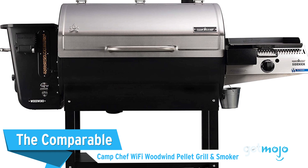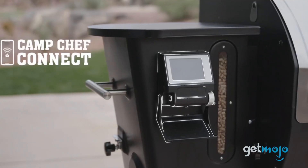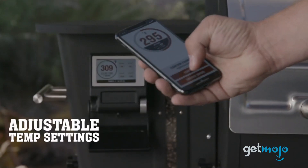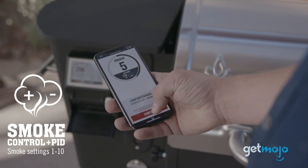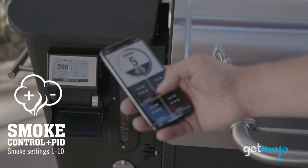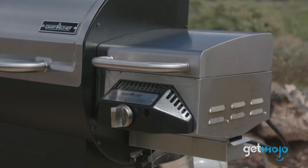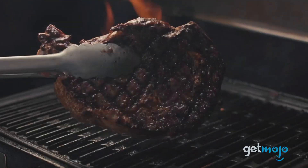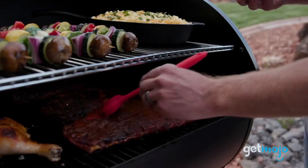The Comparable: Camp Chef Wi-Fi Woodwind Pellet Grill and Smoker. If you're an avid food smoker, we highly recommend this entry, which is capable of connecting to the Camp Chef app and allowing you to monitor and control the grill's temperature and smoke levels on your phone. This is particularly useful for slow smoking and grilling while you wind down. One downside is that some attachments like the sear box are sold separately, but this pick is still an undeniably great choice for anyone interested in grilling smoked meals.